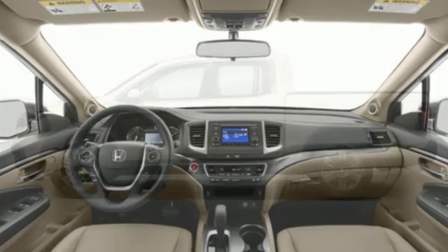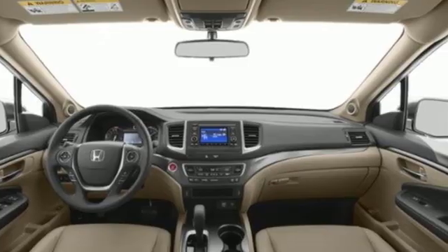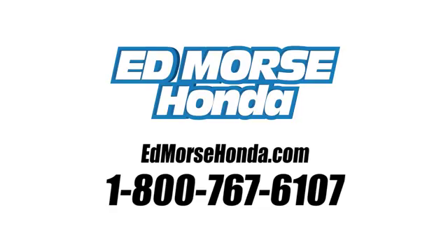Honda has a world-renowned reputation for reliability. Experience it for yourself today. Call us today at 1-800-767-6107. For value and for service, it's Ed Morse.